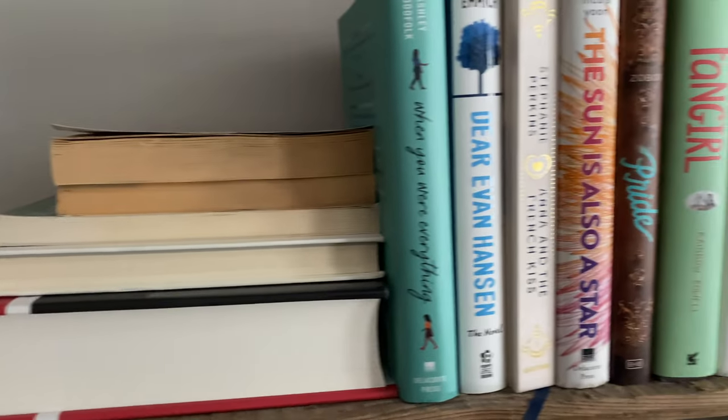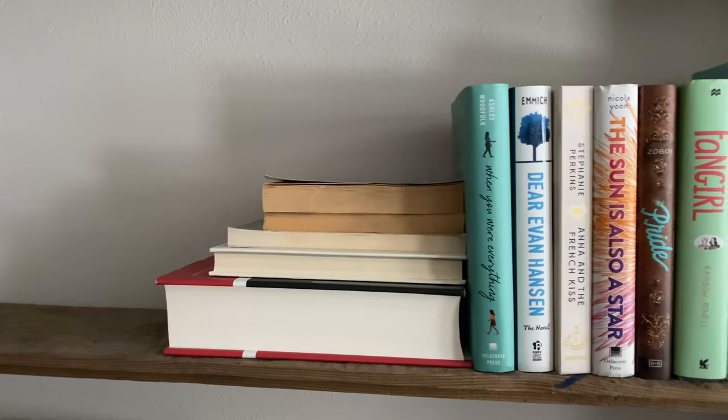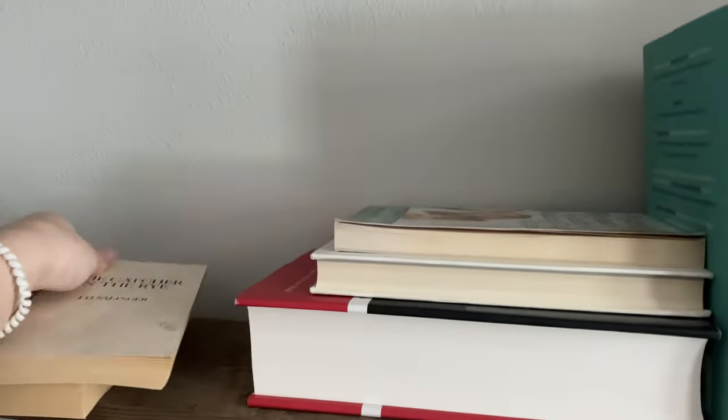Moving on, we have my hardback contemporary romances. I love this part of my shelf so much — these are all such good books. I also have random books that I use as bookends; I don't even have the spines facing out.